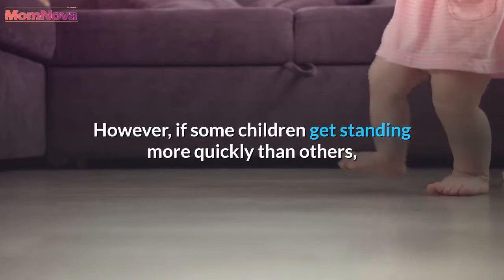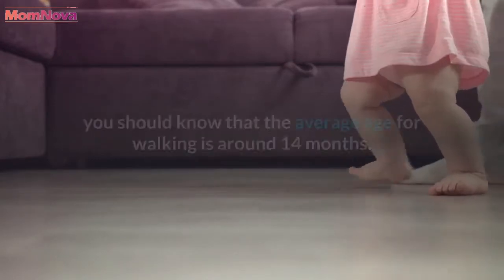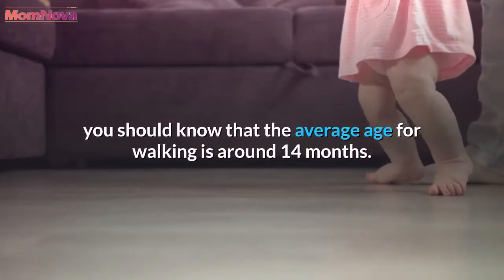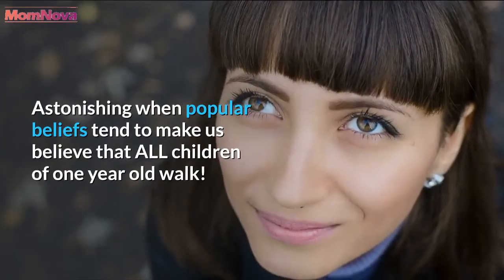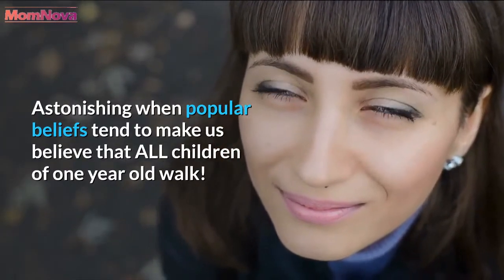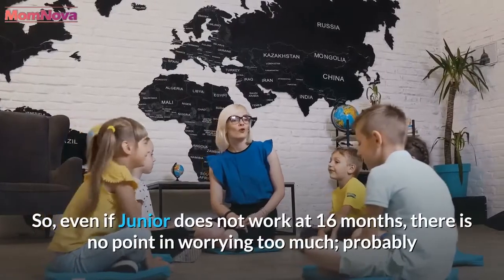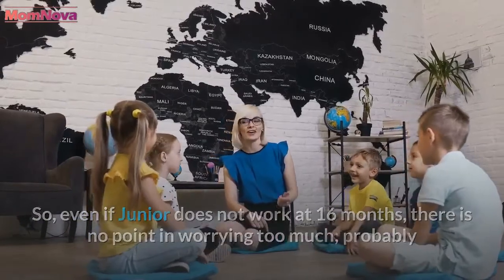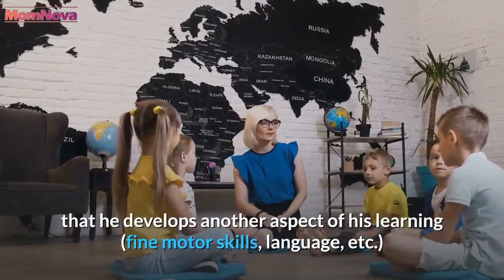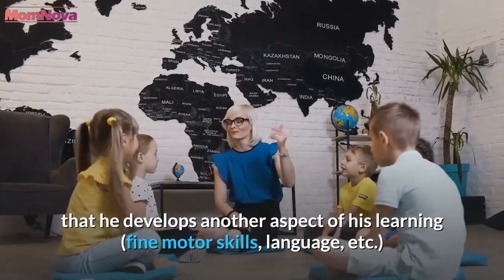However, if some children get standing more quickly than others, you should know that the average age for walking is around 14 months. Astonishing, when popular beliefs tend to make us believe that all children of one year old walk. So, even if your child does not walk at 16 months, there is no point in worrying too much — probably he is developing another aspect of his learning: fine motor skills, language, etc.